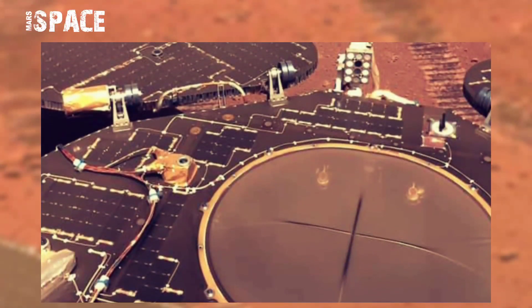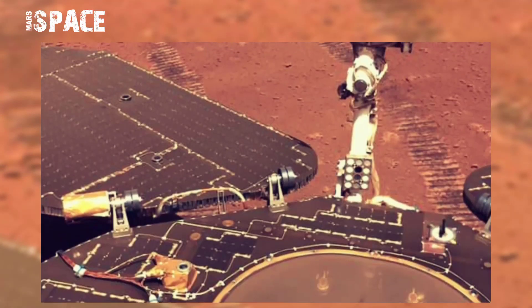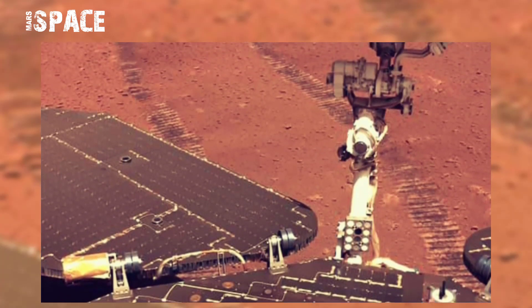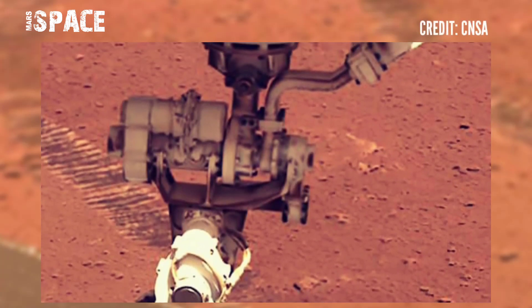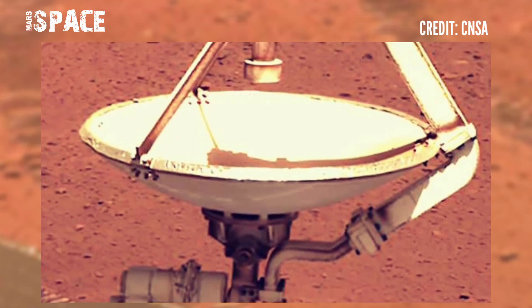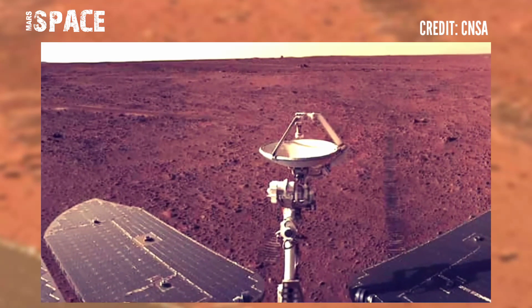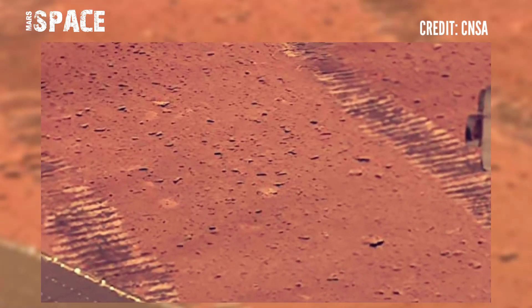This is what Zhurong looks like after its longest day on Mars — it's all covered in lots of Martian dust. It's been a long time since it landed on 14th May 2021. The first two photos show Zhurong today and how it was at the start of its mission, after departing from the lander on 22nd May 2021.